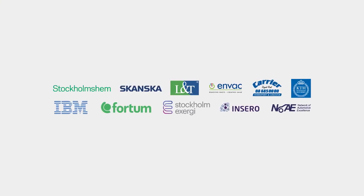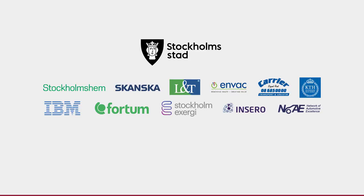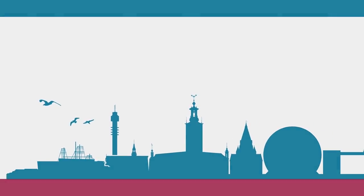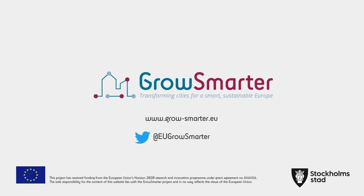Together with the companies working with these smart solutions, we invite you to Stockholm to experience how we work to reach our goals. We hope to provide other cities with valuable insights and inspiration. Together, we can help Europe grow smarter.